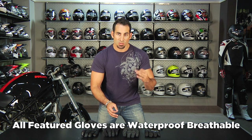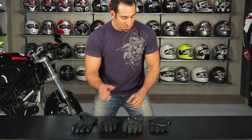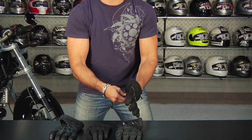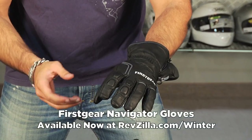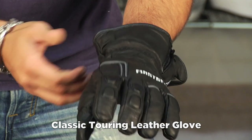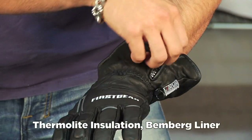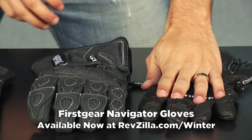Starting on my left is the touring glove in the mix — the Navigator from First Gear. It's a full leather construction. I'm wearing a size large; I consider it an American cut. Standout features: basic touring styling, visor wiper on the left thumb, reflective piping, a nice soft insert, and a zipper on the cuff so you can wear it inside or outside your jacket depending on how you roll. This is going to be $99 and has been a staple in First Gear's collection.